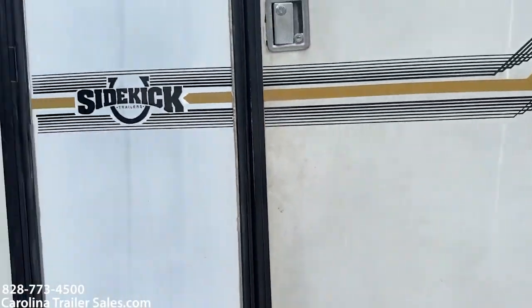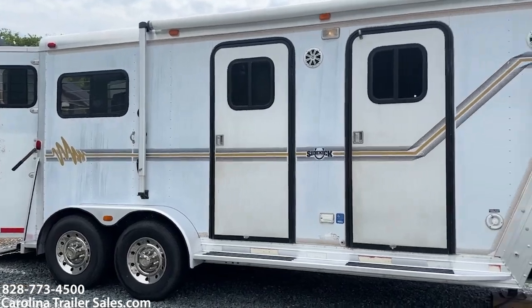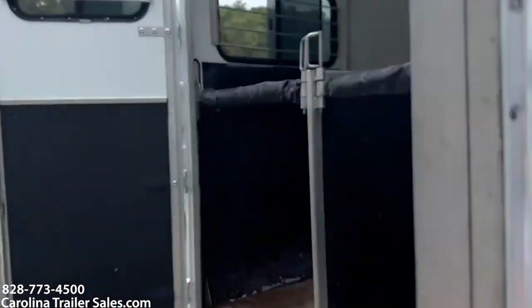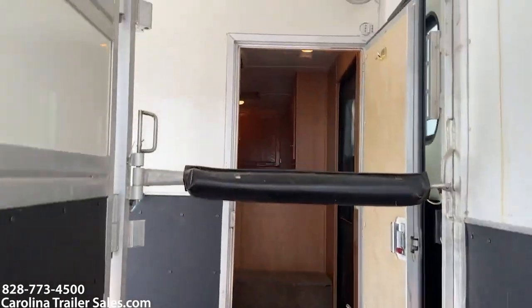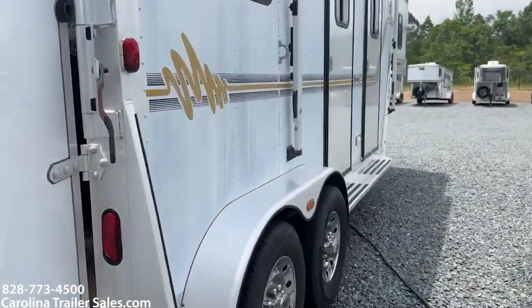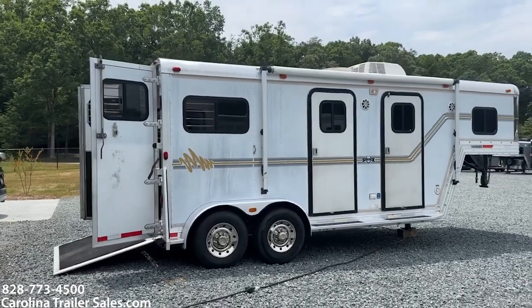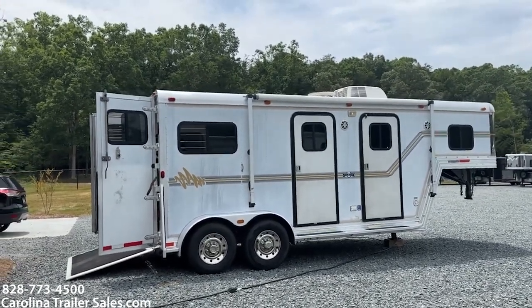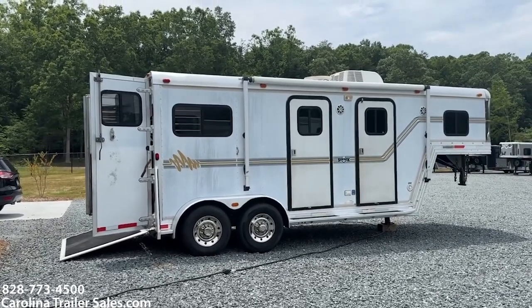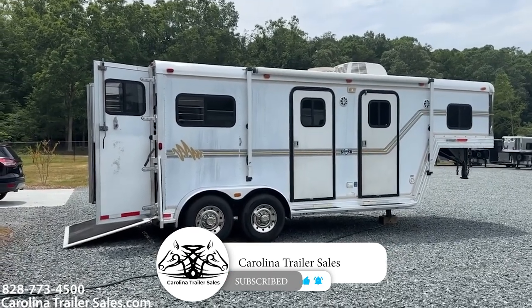2004 all-aluminum Sidekick. It is seven and a half wide, seven foot six tall. The sheeting on this side of the trailer is faded — a little faded, but it's all cosmetic. The trailer is in great shape otherwise. Carolina Trailer Sales, CarolinaTrailerSales.com. You guys have a great day, my name is Ashley.